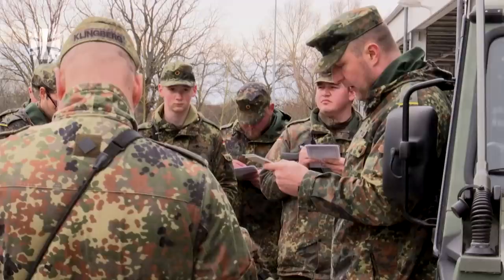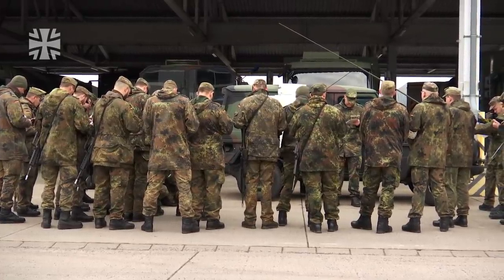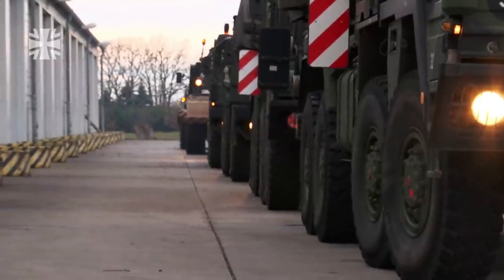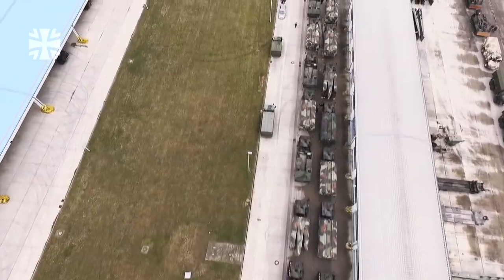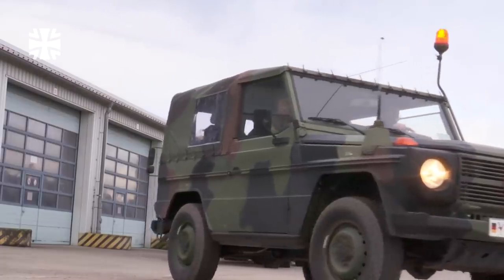When issuing orders, the company commander relays instructions before they set off: speed, clearance, detours, and what to do in the event of a breakdown. We join them for three days on a road movement with 129 vehicles.